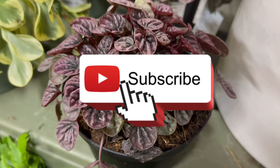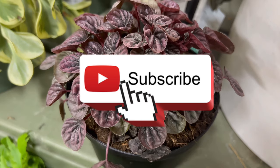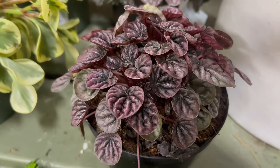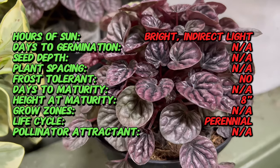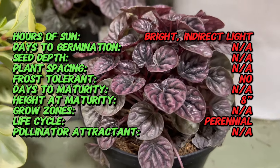Step into the enchanting world of indoor gardening with the Peperomia caporata Shumi Red, a radiant and distinctive houseplant that graces living spaces with its charming foliage and easygoing nature. Recognized for its striking red-tinged leaves and compact growth habit, the Shumi Red is a delightful addition to any indoor plant collection.